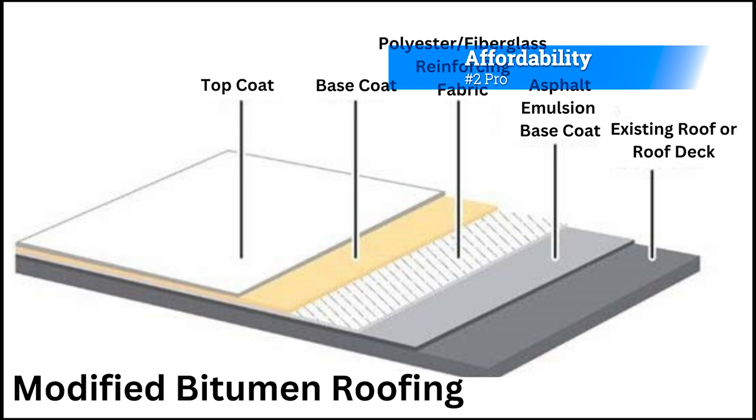Pro 2: Affordability. Compared to other roofing options, Modified Bitumen Roofing is relatively affordable. The materials used are inexpensive and the installation process is simple, which reduces labor cost.